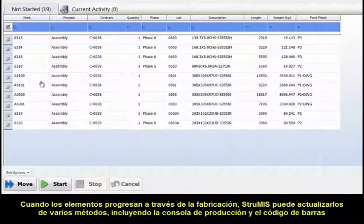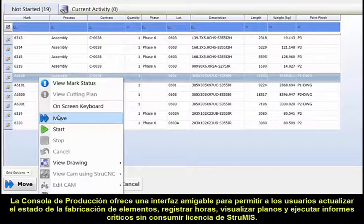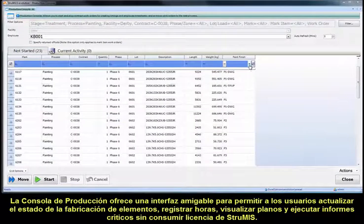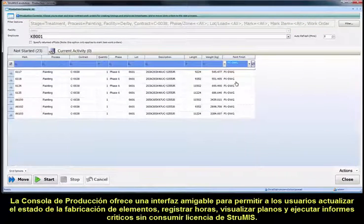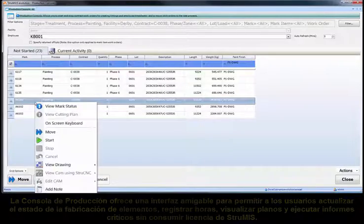As items progress through fabrication, Strewmis is updated from several methods, including production console and barcoding. Production console provides a shop floor friendly interface to allow users to update the fabrication status of items, record timesheets, view drawings and run critical reports without consuming a Strewmis license.